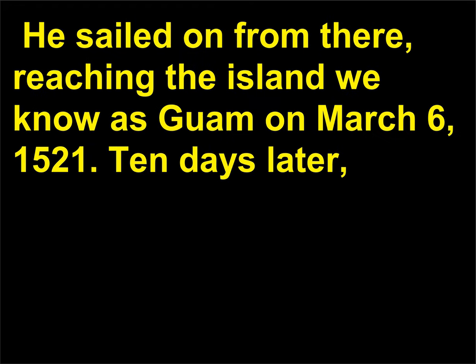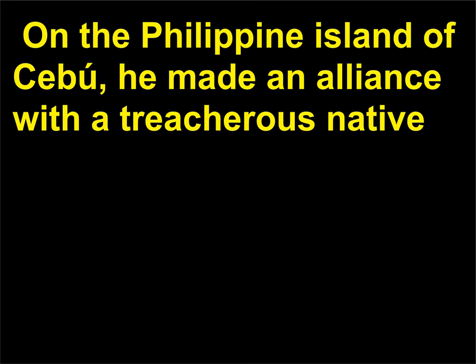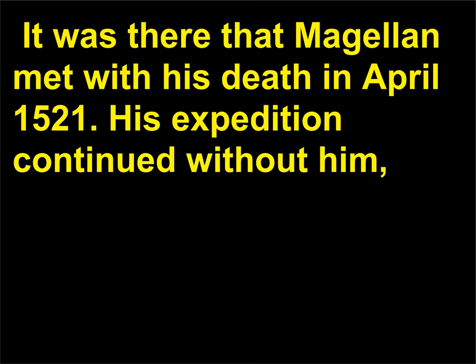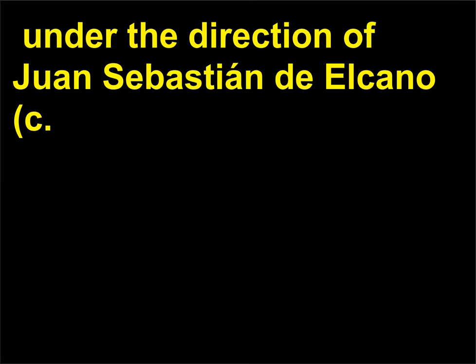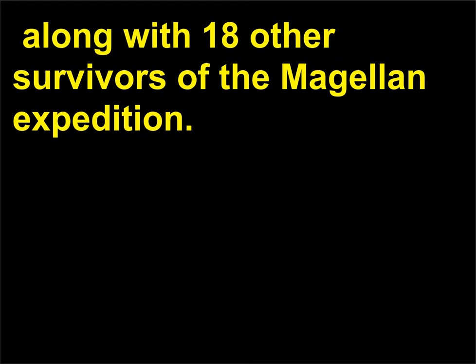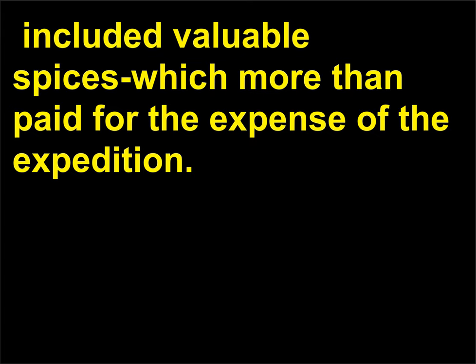He sailed on from there, reaching the island we know as Guam on March 6, 1521. Ten days later he discovered the Philippines. On the Philippine island of Cebu, he made an alliance with a treacherous native sovereign, for whom he undertook an expedition to the nearby island of Mactan. It was there that Magellan met with his death in April 1521. His expedition continued without him under the direction of Juan Sebastián de Elcano, c. 1476–1526, who in 1522 returned to Seville, Spain, along with 18 other survivors of the Magellan expedition. Their cargo, aboard the ship Victoria, included valuable spices which more than paid for the expense of the expedition.